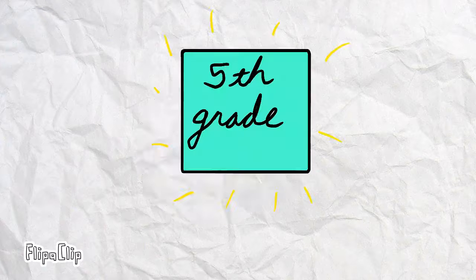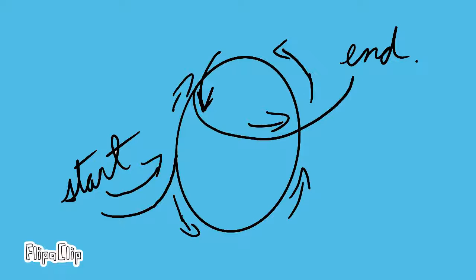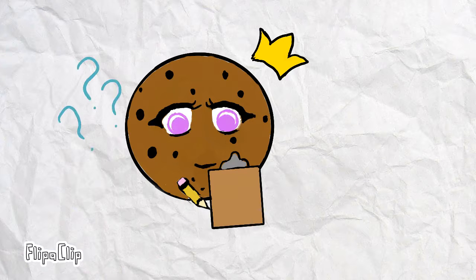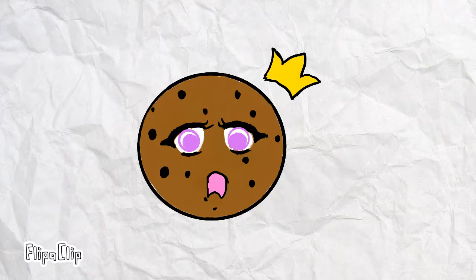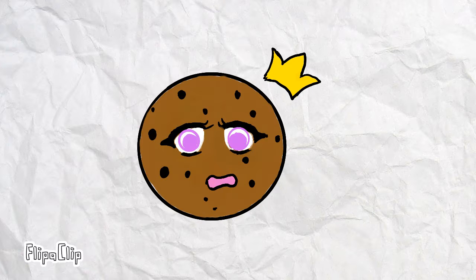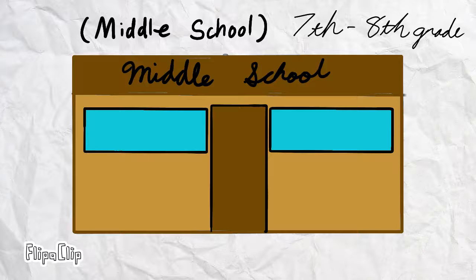Fifth grade was the year that we finally got out of the cursive loop. I was so ready, and as soon as I started writing in only cursive, I realized I had forgotten how to write in print. It was so bad. I didn't remember how to completely write in print again until I was in my ending years of middle school.